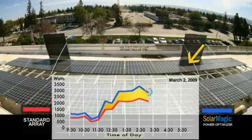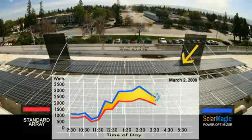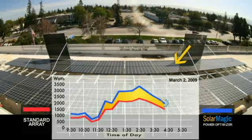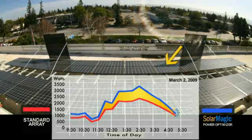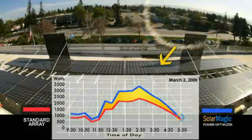Though shade covers only 8 to 15 percent of the arrays, it causes a power loss of 30 to 37 percent across the whole string. SolarMagic recoups up to 57 percent of lost kilowatts due to shading and debris, thereby optimizing the overall output of PV arrays by 10 to 40 percent.